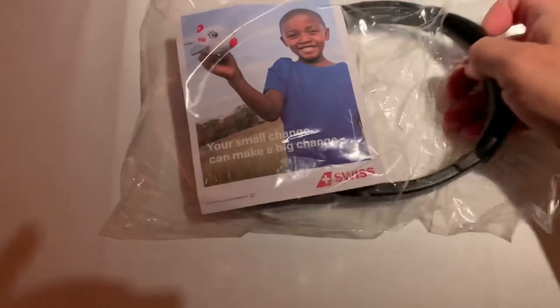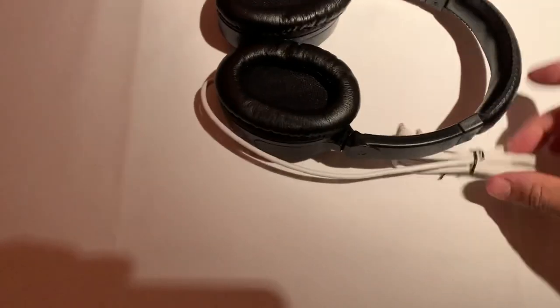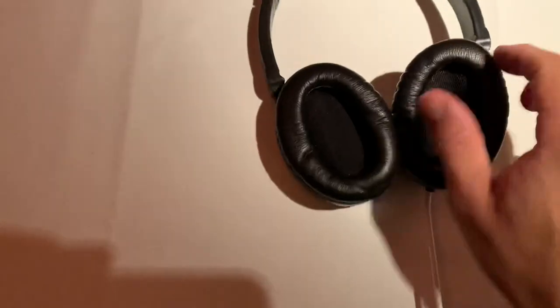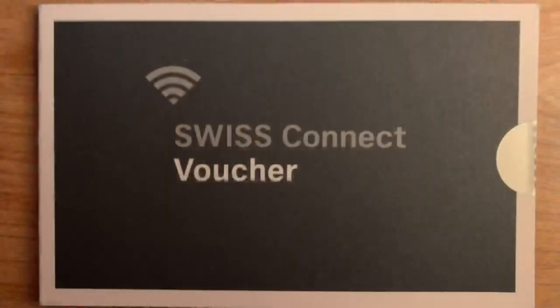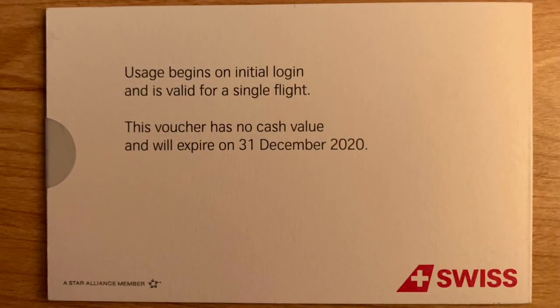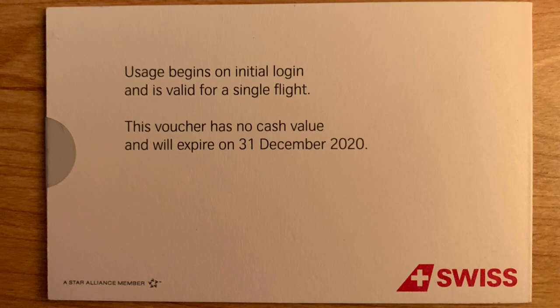Here's a look at the headphones that are provided for Swiss First. They're not the fanciest, but they get the job done. First class passengers are also offered a card with a code for free Wi-Fi. It only covers 50 megabytes, but it's better than nothing.